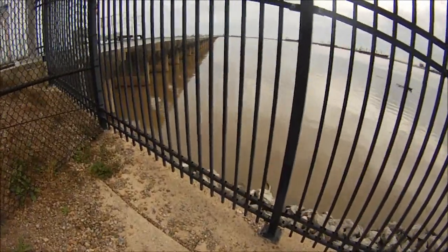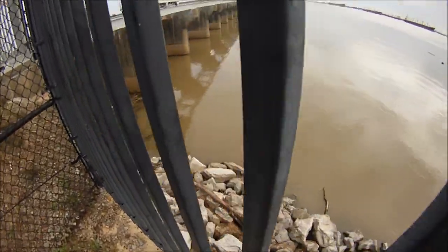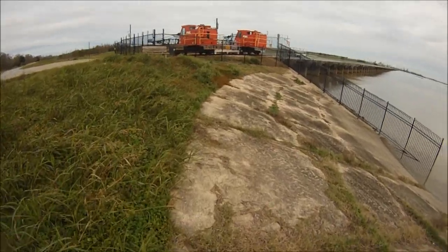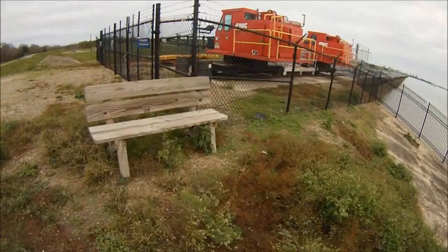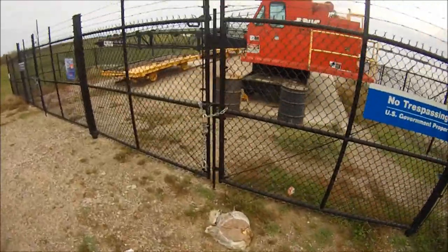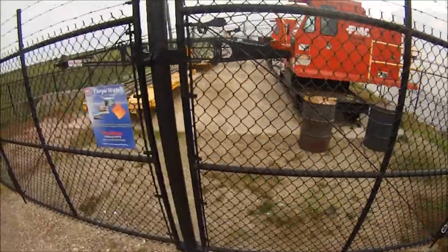I'm on the riverside of Bonnet Carré Spillway now, and it is definitely a high river. Look at all that debris out there. There are cranes they use to pull the pins — the pins are like railroad ties. It's like railroad tracks going across the structure that send these cranes out there. It's pretty cool to watch them do it.